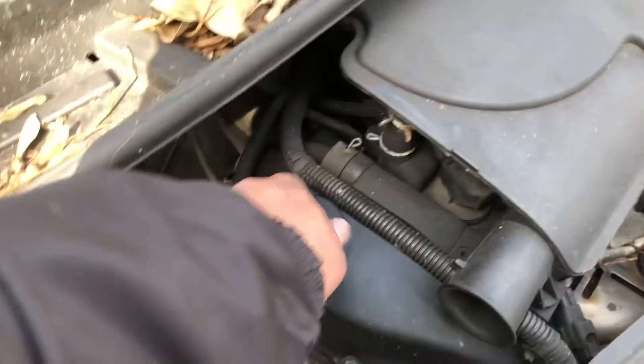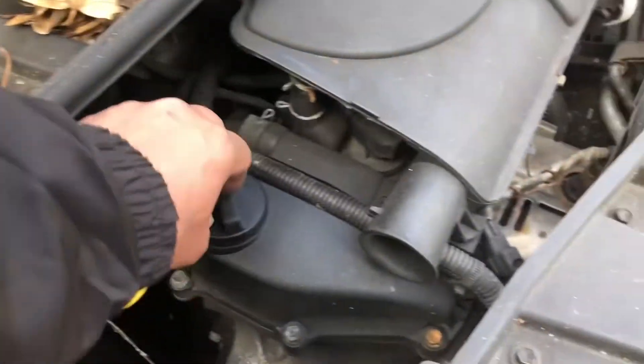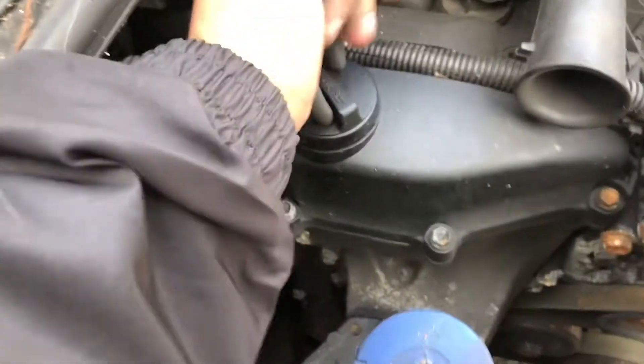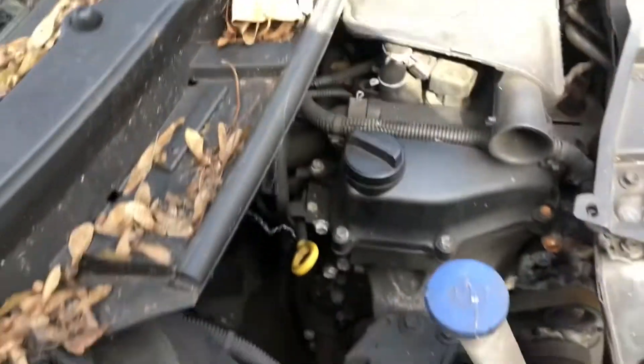A little tip: when the oil cap is stuck and hasn't been opened for ages, you don't want to grab pliers and damage the plastic. Instead, grab your pliers upside down, put them in there, push it down, give it a twist - and that actually opens it without damaging it. I just figured that out right now.